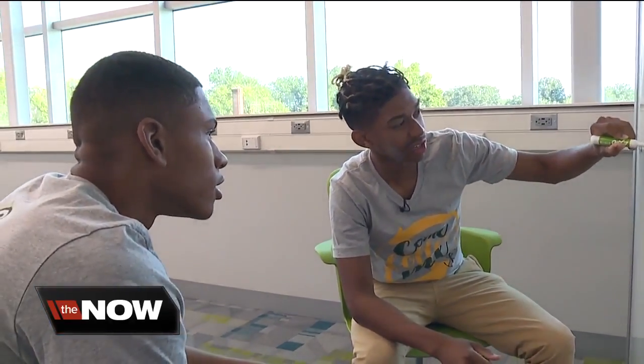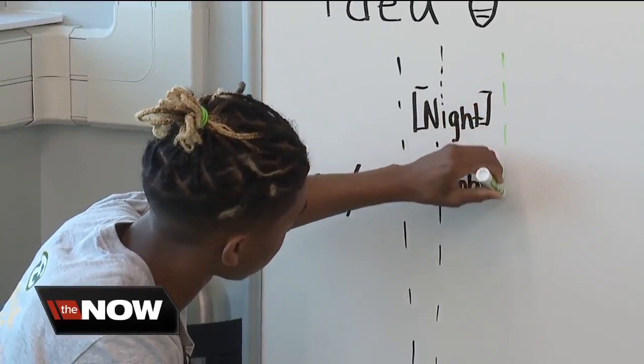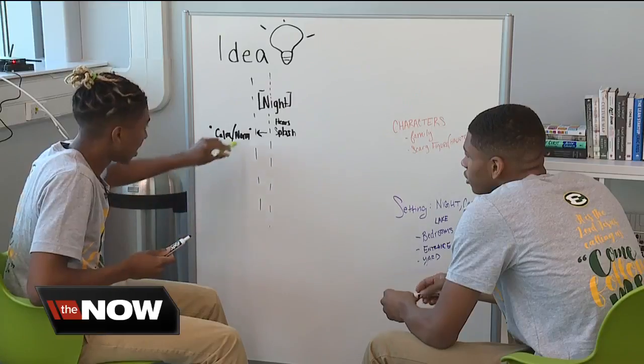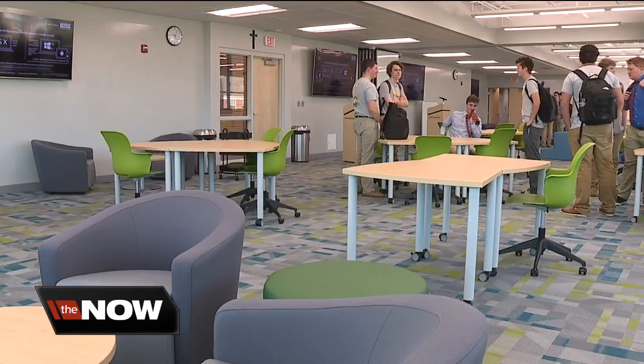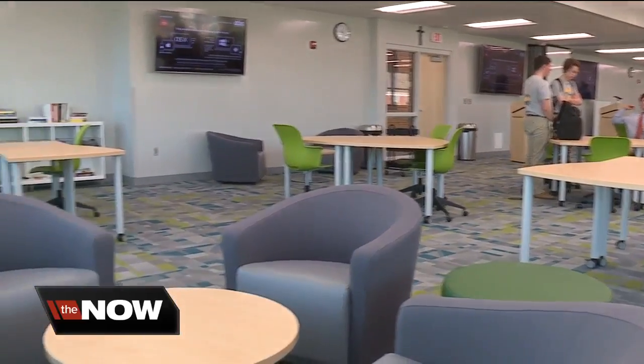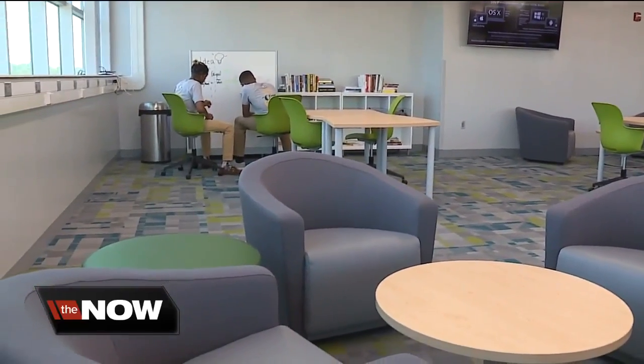So now we got a character that's drowning. It's a horror film in the making. So he runs out. Created by St. Edward's senior Andre Holland, who's now less than a year away from graduation. Holland is letting his creative mind fly inside St. Edward's new innovation center.